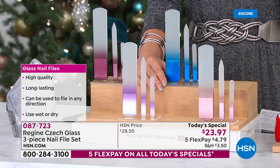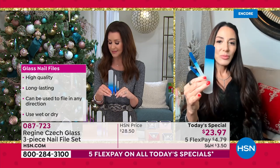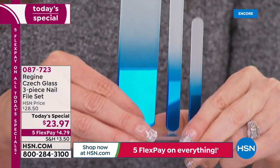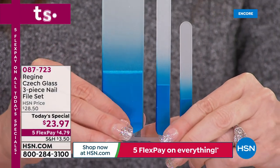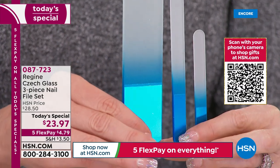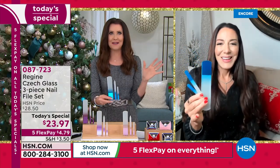The only way you could go wrong is in purchasing a fake. If you purchase a copycat just because it looks like this — I've seen them online, they look ombré, they say glass file, but they are not Czech glass. You can damage your nails with those. You can't damage your nails with these. They don't get dull, they don't break — they're glass, they are absolutely stunning.